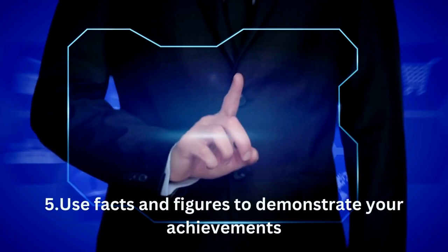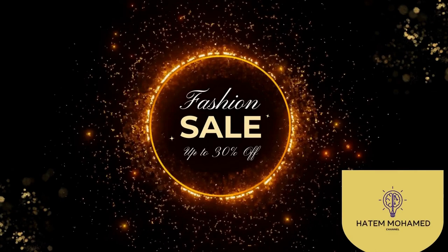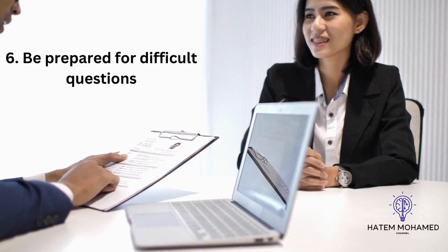This can also provide you notes to refer back to later and help you write your post-interview follow-up. 5. Use facts and figures to demonstrate your achievements. When you're answering questions about what you've achieved in previous roles, use data to back up your statements. For example, if you have experience in sales, explain that you were responsible for increasing sales by 20% in that role.